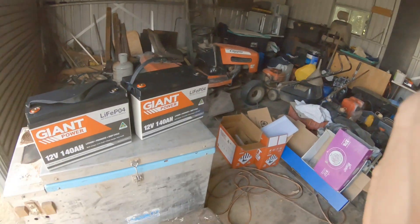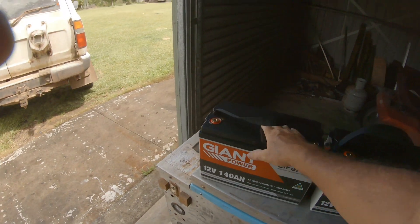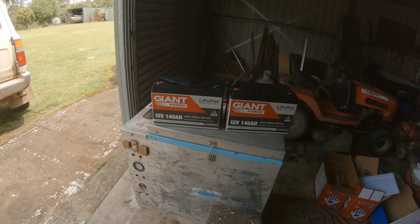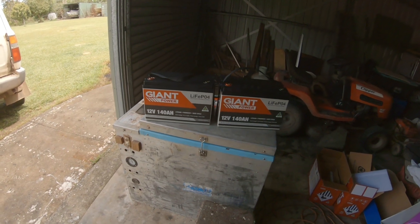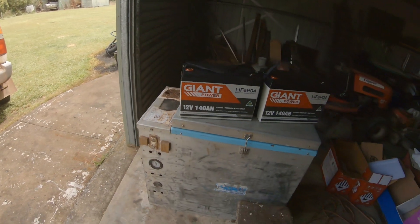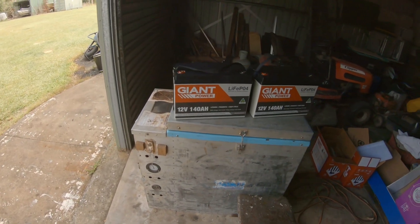I'll put them on the batteries and see how they go. Welcome to the family boys - hopefully I'll put them through their paces going to Cape York, running my gear in this old girl. She's been in the family 25 years or more - it was my father's and then he passed it on to me.